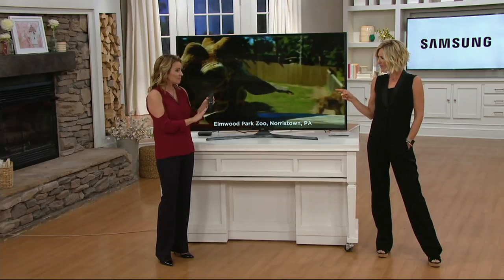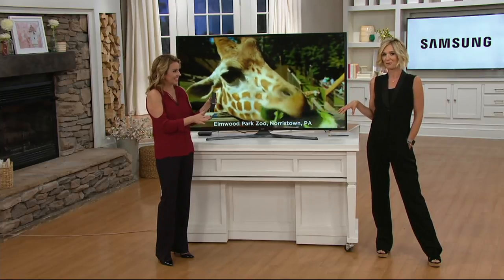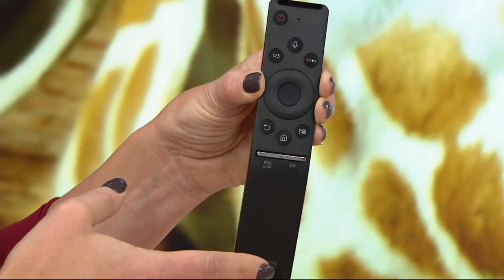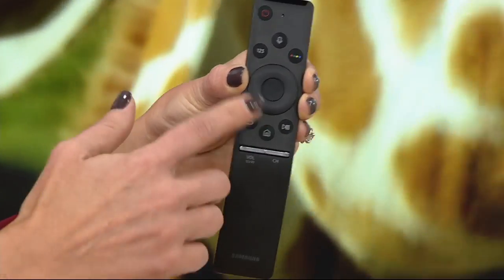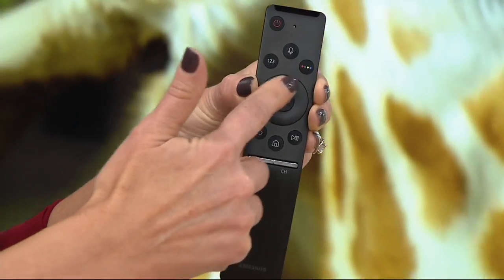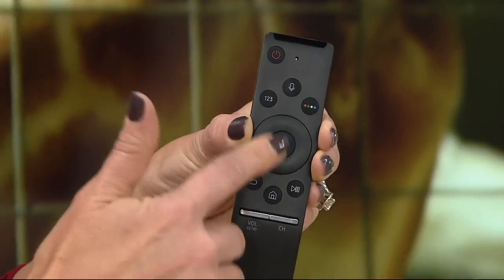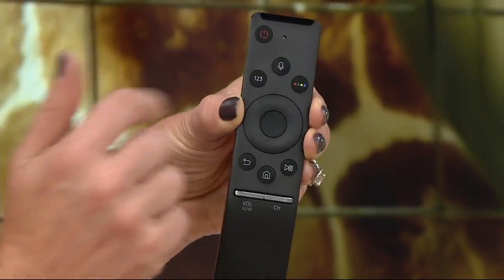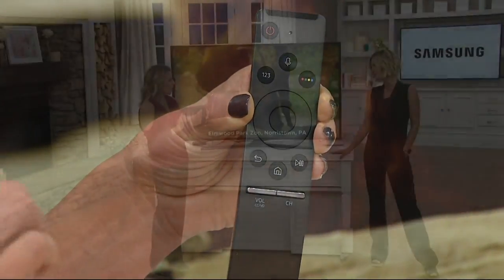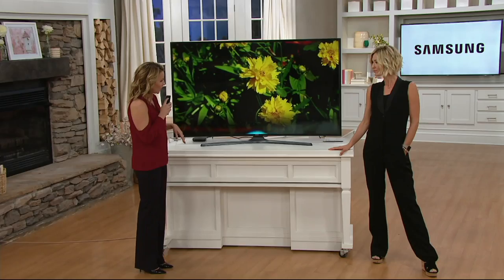Now you have one remote controlling everything. Most remotes are a mess with so many buttons — I've had mine a year and a half and still can't find the right button. This one has about six buttons and works like a trackpad on your computer. It even has a built-in microphone, so if you have a smartphone or tablet with a voice digital assistant, this has that same technology.